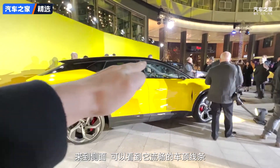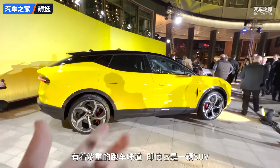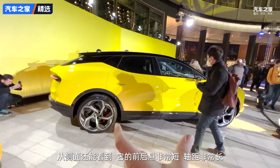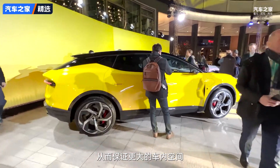From the side you can see a more rakish roofline - it's all about that sports car feel even though it's a big electric SUV. Another thing you can notice from the side is the really short overhangs and quite a long wheelbase, which should open up much more space inside the car.